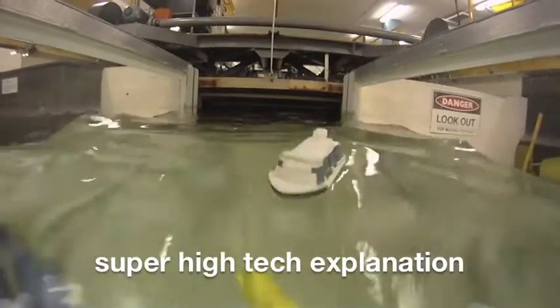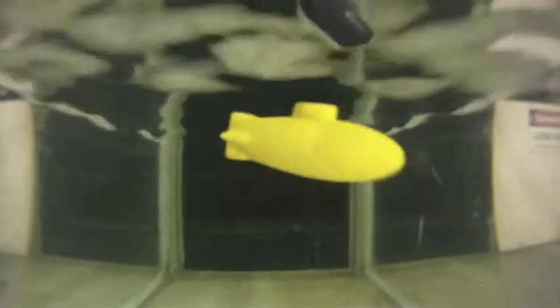When a ship's operating on the surface it's affected by waves. When the submarine is deeply submerged it's not, but as the submarine comes up to the surface it's going to be affected by those waves.